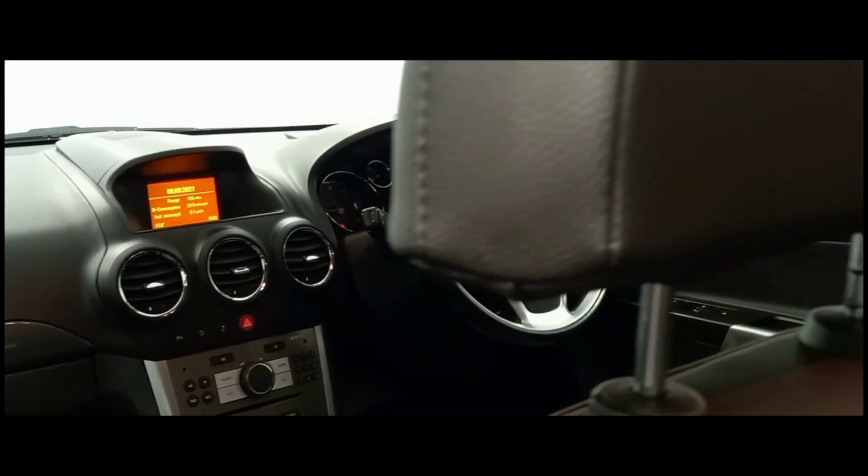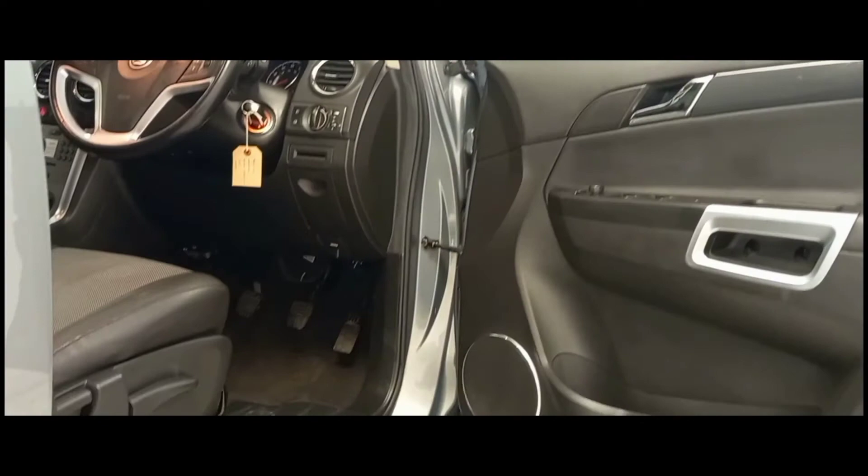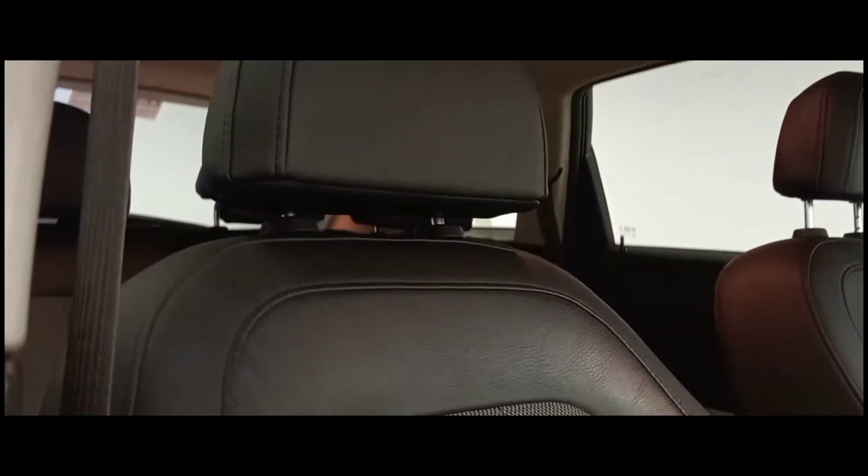Looking inside the vehicle we can see a dark theme with silver decoration, which continues onto the incredibly comfortable and sporty leather and cloth seating.